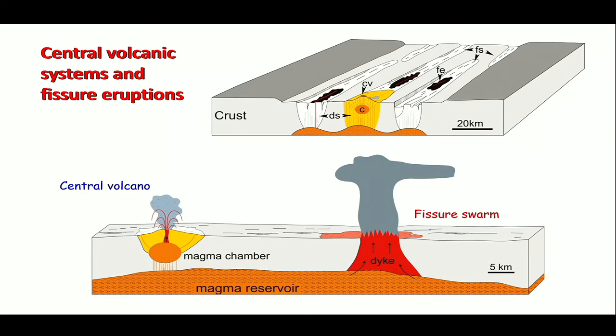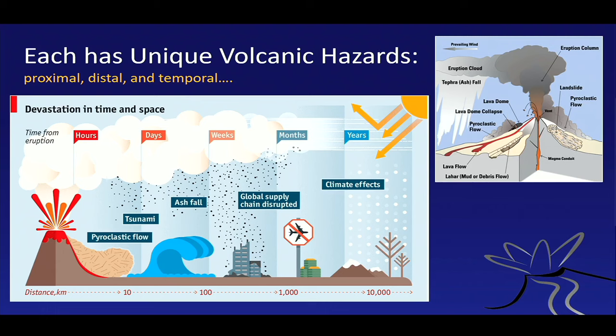There are two core types of volcanoes: central volcanoes — usually cone-shaped stratovolcanoes — and, because of Iceland's rift system, fissure volcanoes, which form along cracks in the earth's crust and behave a little differently. They're not less dangerous, just different. Each volcano has a slightly different character — like humans — and they come with different hazards: proximal, distal, and temporally extensive. Some features happen on the scale of hours; some take days or weeks; others, like climatic effects, take years.